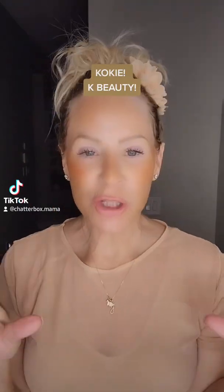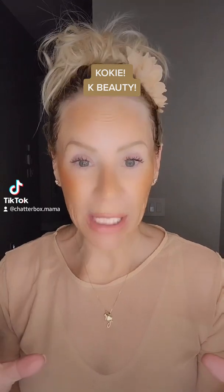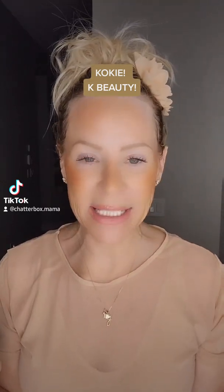Hey guys, just a few more products from the brand Kokie that I tried over the last few weeks.